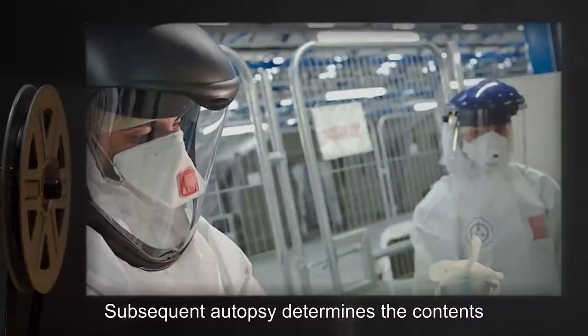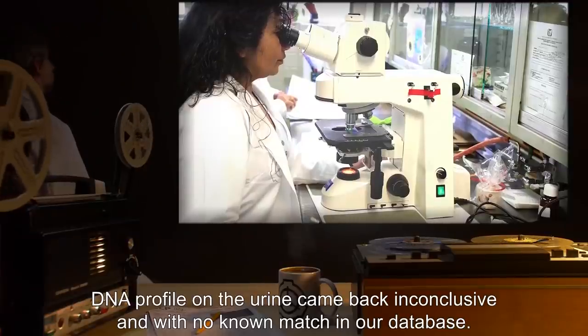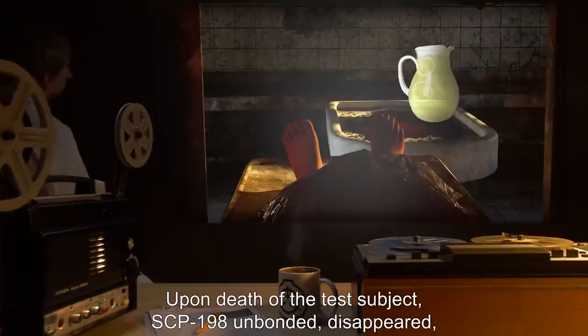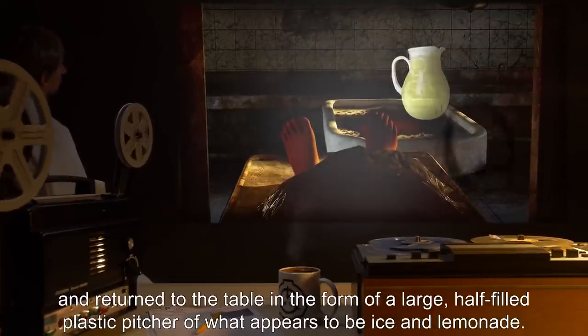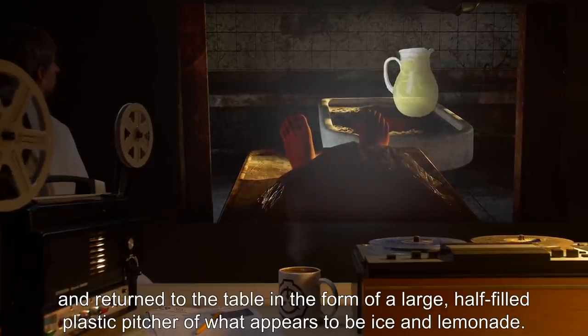Subsequent autopsy determines the contents of the test subject's stomach to be mostly human urine. The DNA profile on the urine came back inconclusive and with no known match in the database. Upon death of the test subject, SCP-198 unbonded, disappeared, and returned to the table in the form of a large, half-filled plastic pitcher of what appears to be ice and lemonade.